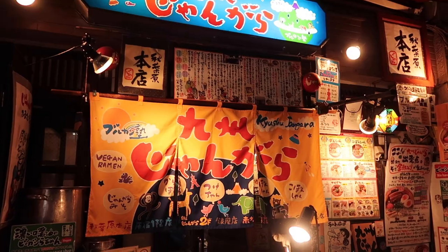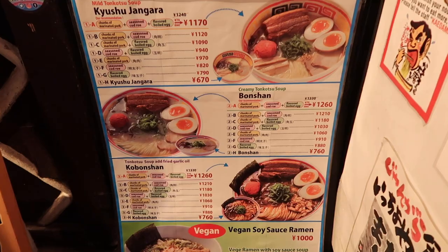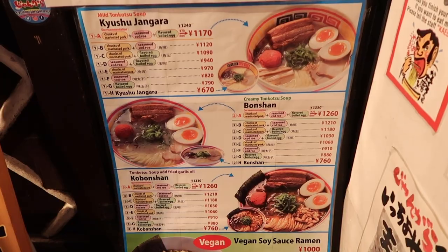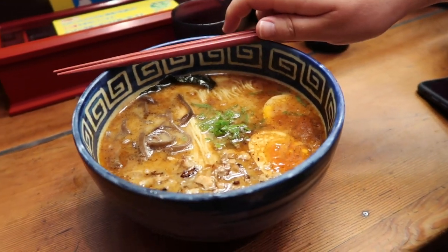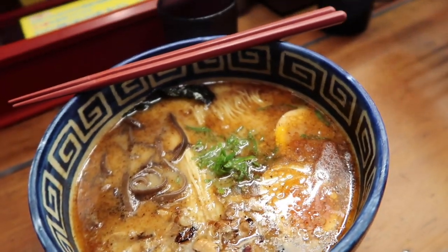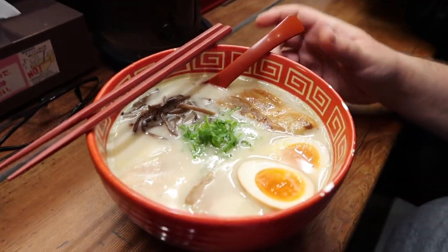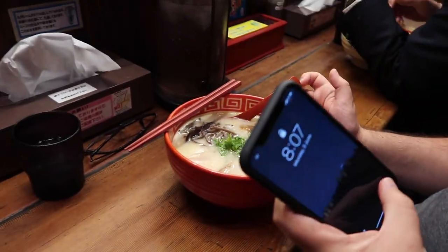For dinner we're back at the ramen place we went to the first time, because it's my last meal in Japan and you can't get this level of ramen anywhere else in the world. I got the tonkatsu with fried garlic oil. Looks so good. So yummy.